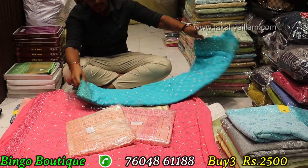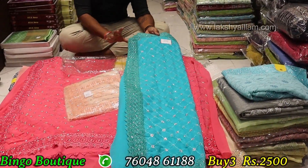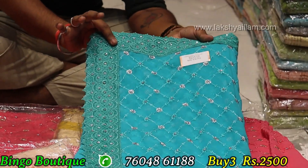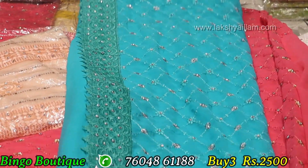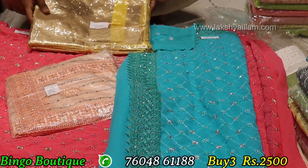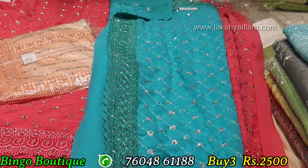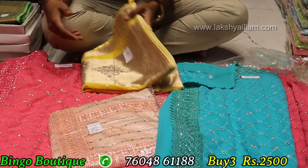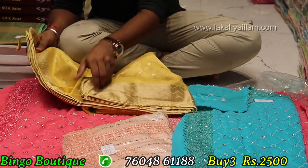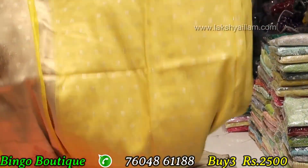Minimum 300 pieces, full and full limited stock, limited collection. 3 piece for 2500, full and full variety. Stone market rate in stock: 3500. 1 piece for 950 and 2 piece for 2500.